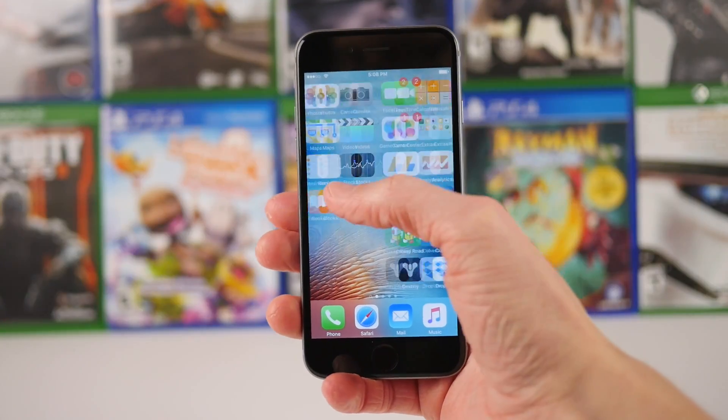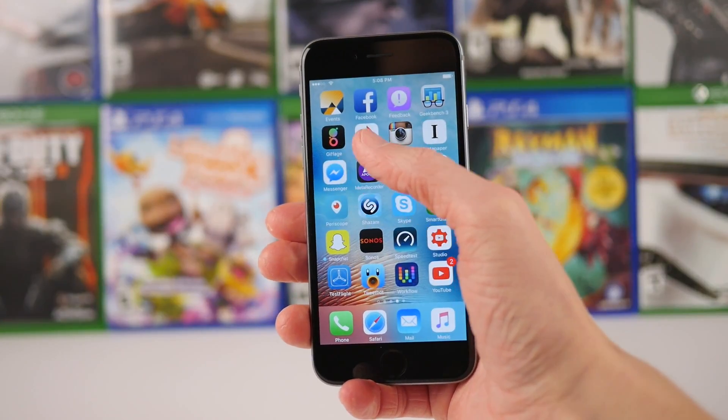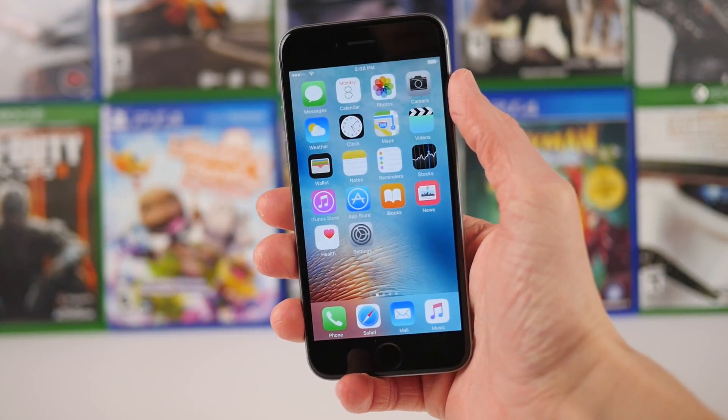Hey guys, this is Sam, and today we'll be talking about the changes in iOS 9.3 Beta 3.